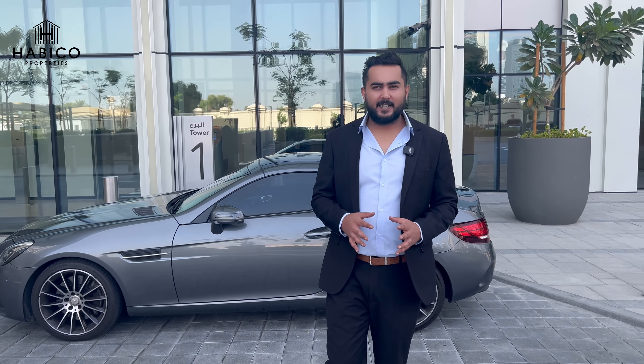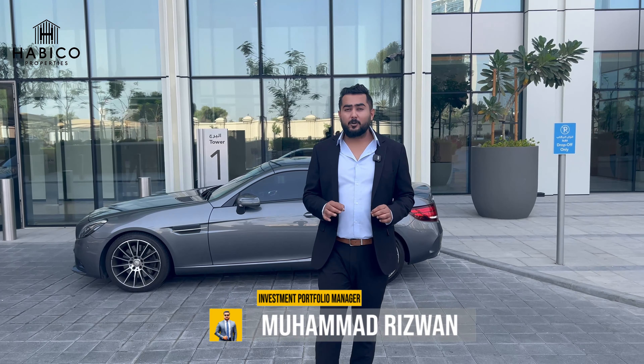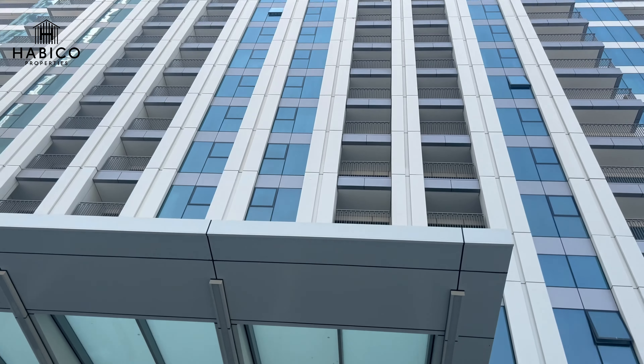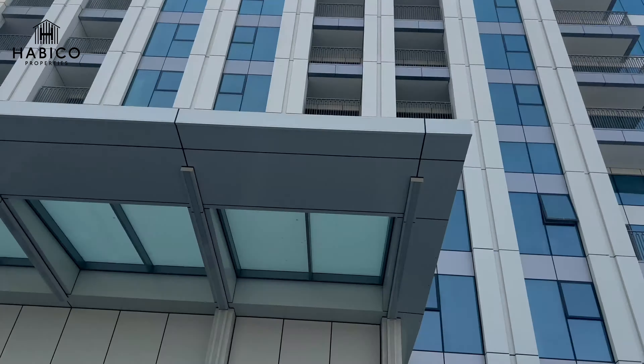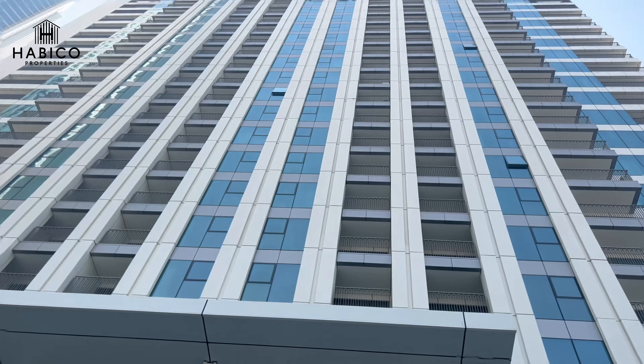Hello guys, welcome back to my channel. Today we're going to talk about a two-bedroom apartment in this beautiful high-rise building in downtown. The building you see behind me is ground plus three podiums and 64 floors in total. The apartment I'm going to show you is located on the 23rd floor, somewhere in the middle, with an amazing view of Zabeel. Today we will talk about all of the features which Emaar has given in this building.